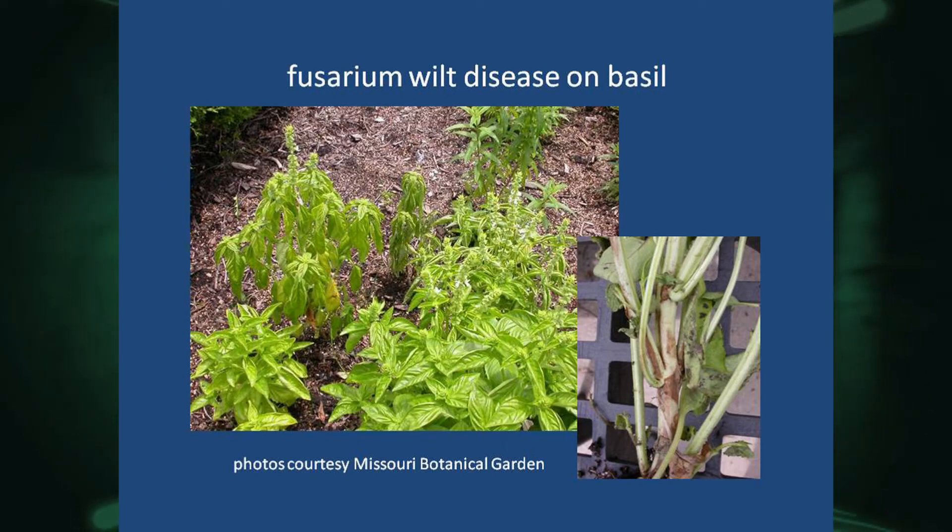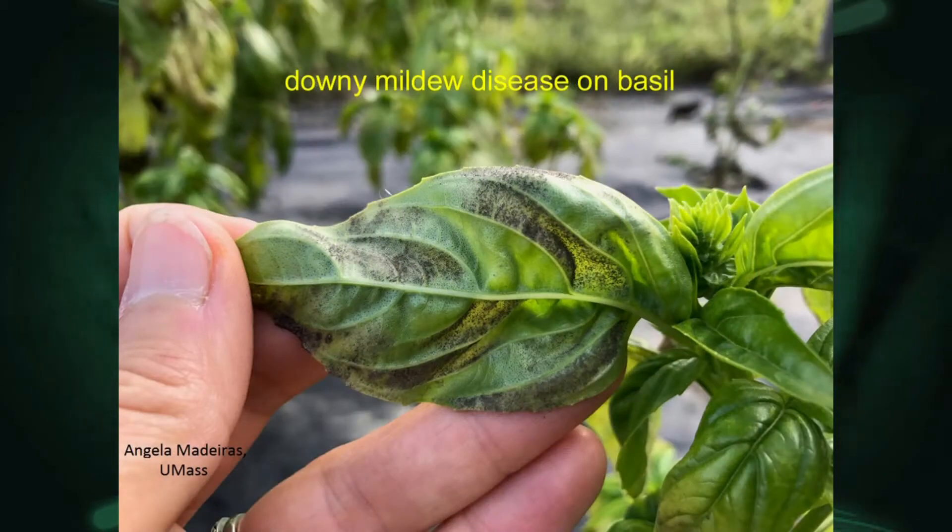The second basil disease is downy mildew — not to be confused with the white powdery mildew people know. This one is a blackish growth on the underside of the leaves, mainly affecting sweet basils under high humidity and extended wet periods. You want to water early in the morning, try not to get water on the leaves so they can dry during the day, and ensure good air flow. There is some resistance available; 'Eleonora' is one variety. If plants get infected with fusarium wilt or downy mildew they'll likely wilt and there won't be much to pick.